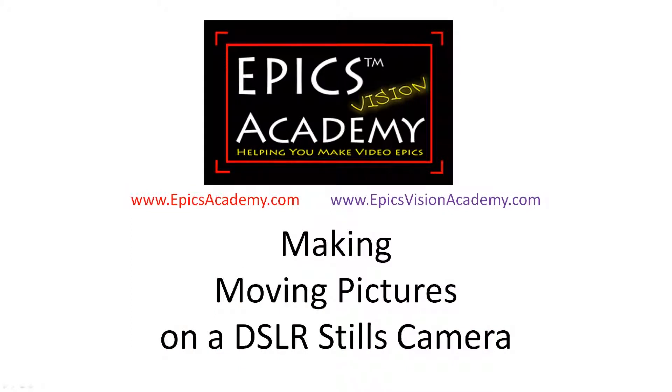Hello again, this is John Kiedwell and I am the owner and founder of the Epyx Academy and also the Epyx Vision Academy, which is a membership site you can subscribe to. The address of that is at the end of the video.